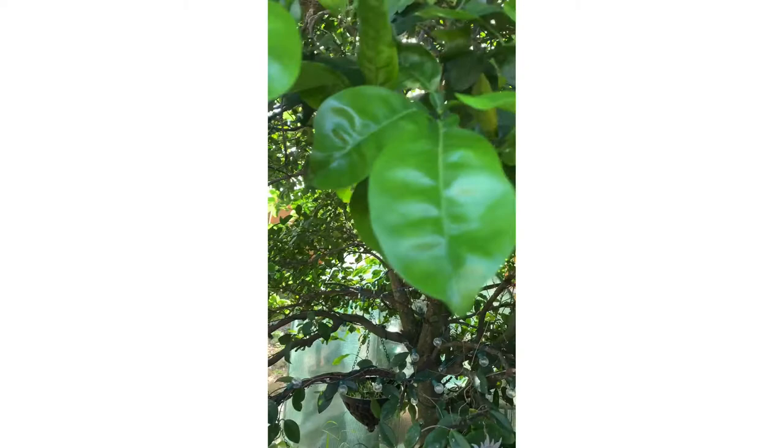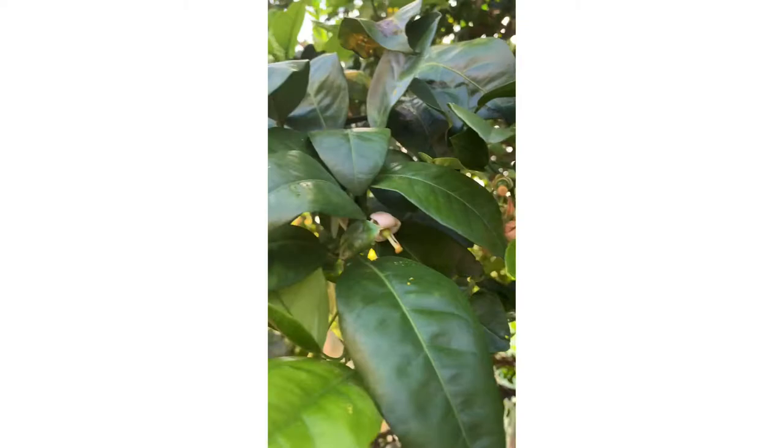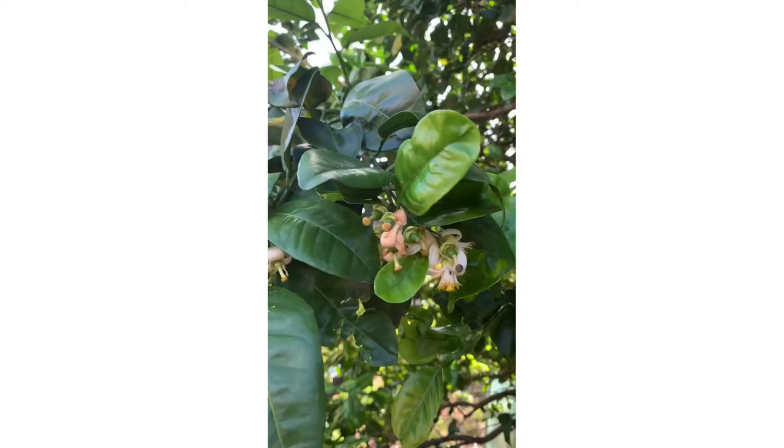Do not give up on your citrus trees. Here in Florida it is possible to grow them and maintain them. You should really try to grow some citrus — the bees love them, and if we don't have enough citrus here it'll be hurtful for the bees, I believe.